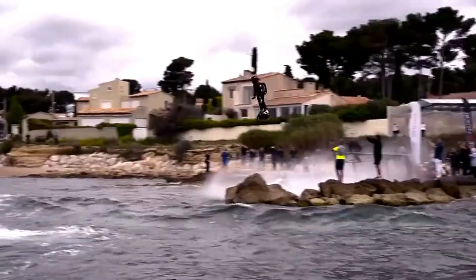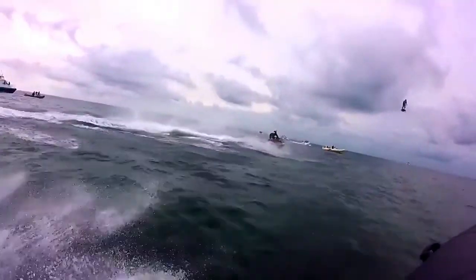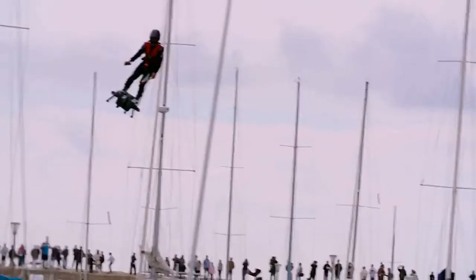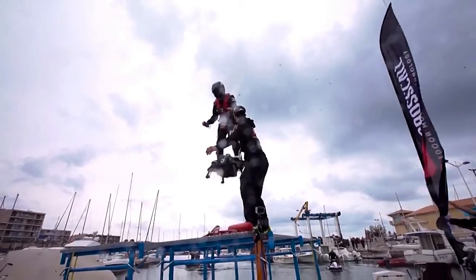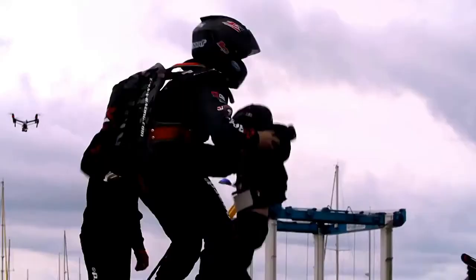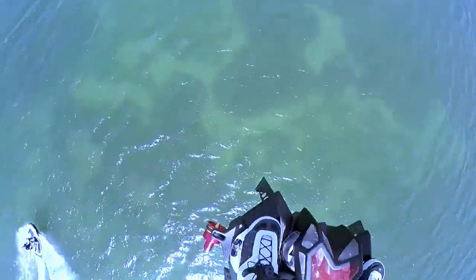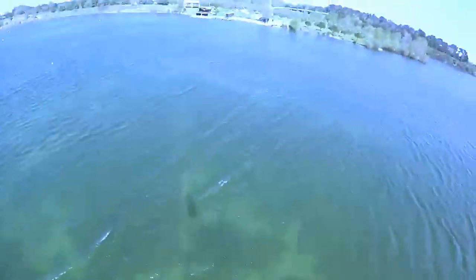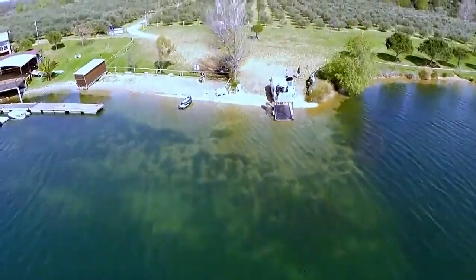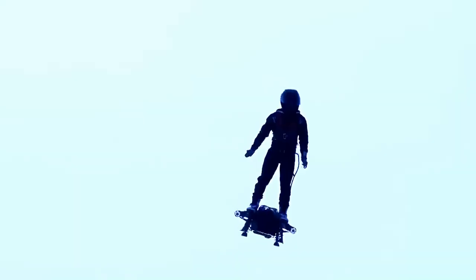The fuel is stored on the pilot's back in a special tank. To control the board, you use a remote, and if you own the first model, you can use the first remote as well. The Flyboard is capable of lifting a person to 9,800 feet in height and the flight time doesn't exceed 10 minutes with a full tank. The maximum flight speed is about 93 miles per hour, though during the first flight test Frankie decided to play it safe, rising only 98 feet above the surface of the water at a top speed of 34 miles per hour.